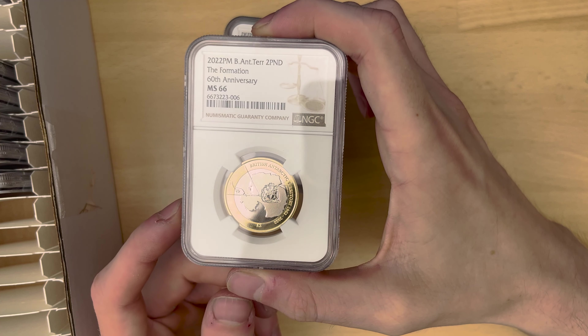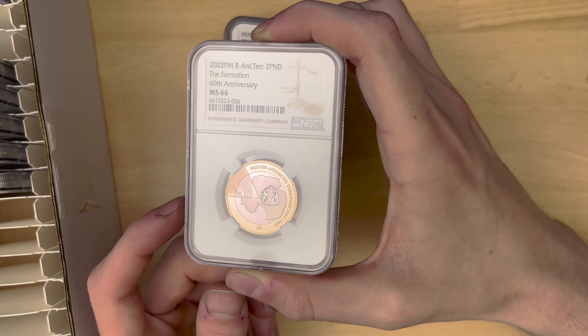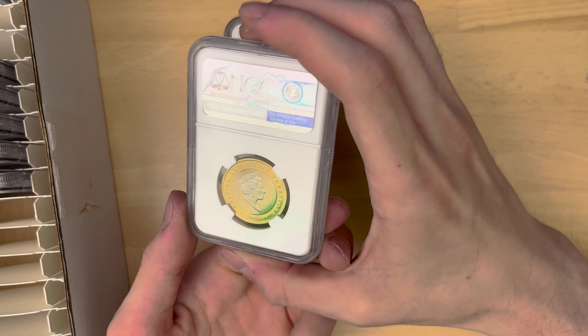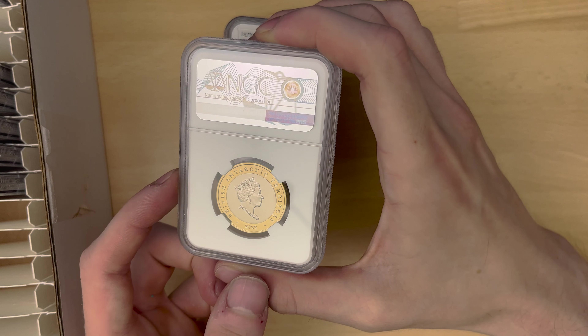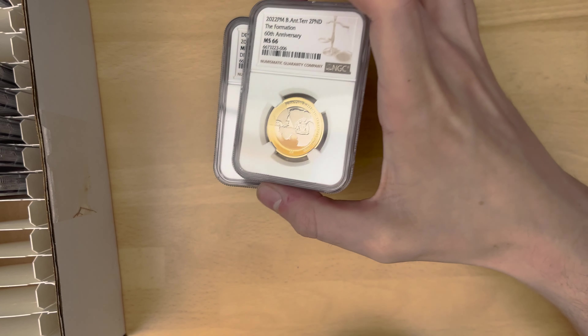Next up, we've got British Antarctic Territory, the 60th anniversary of the formation, and this one is MS66. I would have thought it would have got a deep proof-like designation, to be honest. But seemingly that is not the case. Apart from that, a pretty nice coin.